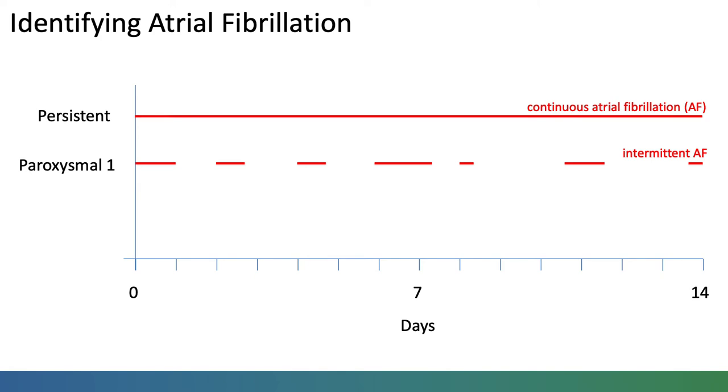Occurring only intermittently, it could be missed at an assessment. It can also occur without symptoms, meaning a test might not be indicated.